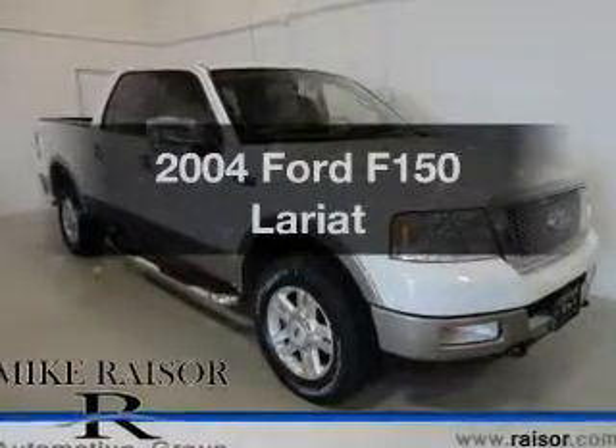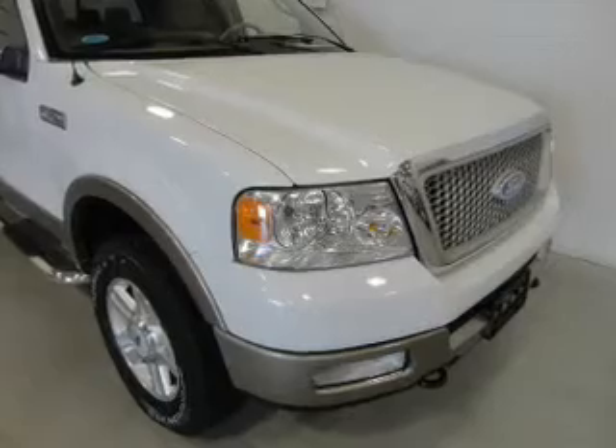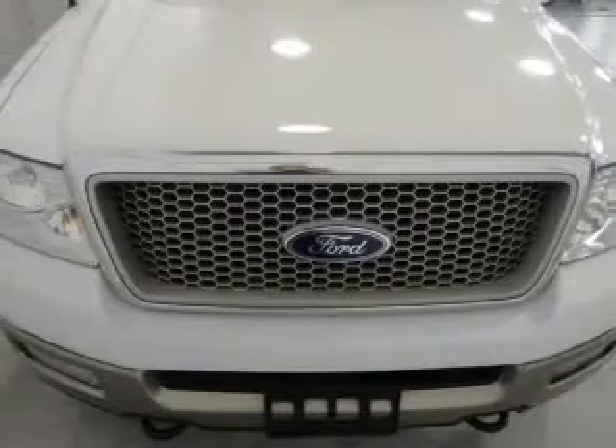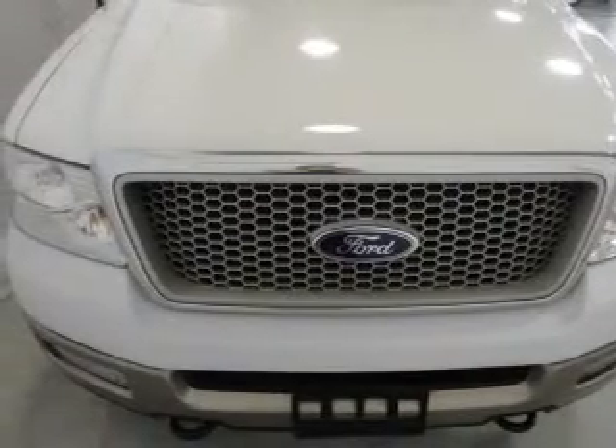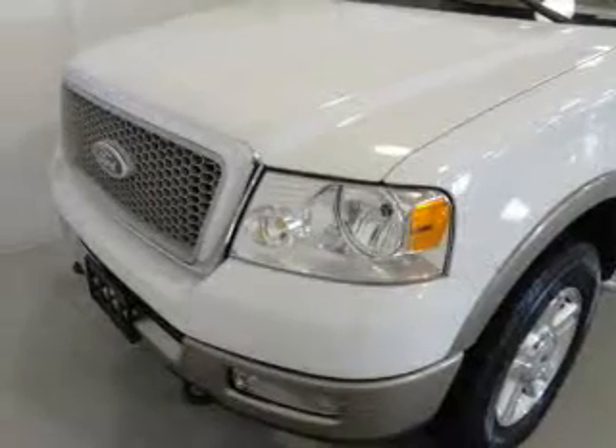Get noticed in this 2004 Ford F-150. If you're looking for an automobile with great attributes, look no further. The powertrain includes four-wheel drive with a powerful eight-cylinder engine that responds smoothly to its automatic transmission. Brake safely with the anti-lock braking system.